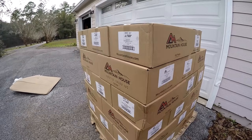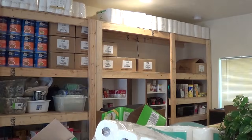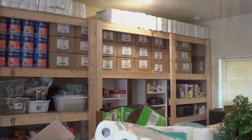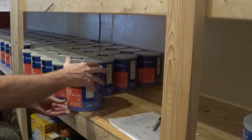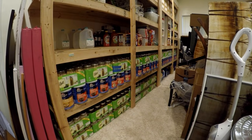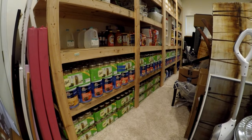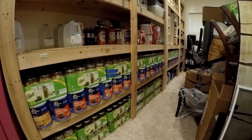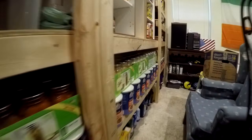The order came in — 45 cases, 270 number 10 cans. I got it all squeezed in there. I now have close to 400 number 10 cans of Mountain House and about 600 quart jars — mostly potatoes, green beans, carrots, some chicken and ground beef — all stored in here.